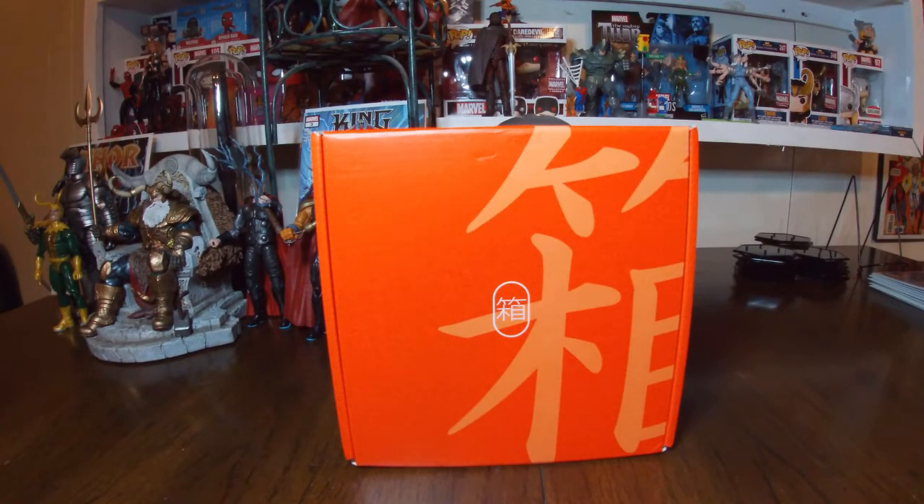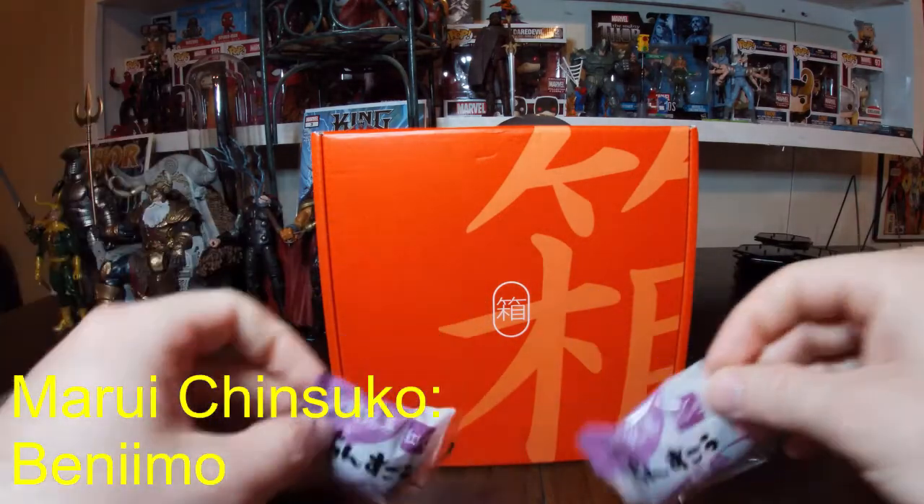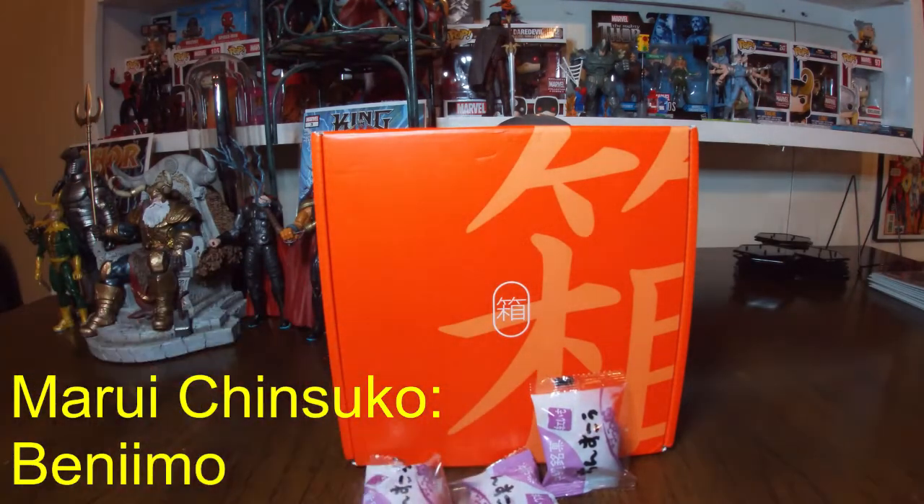Next up we have a classic exclusive — Marui Chinsuko. They're in these little packages; you can see they're purple-looking cookies and we have three of them. This is a beniimo flavor. Beniimo, or purple yam, is an Okinawa superfood. Its stunning vibrant color adds a purple tinge to this traditional Okinawan cookie, and its natural sweetness gives a rich and earthy flavor. Looking forward to trying this.